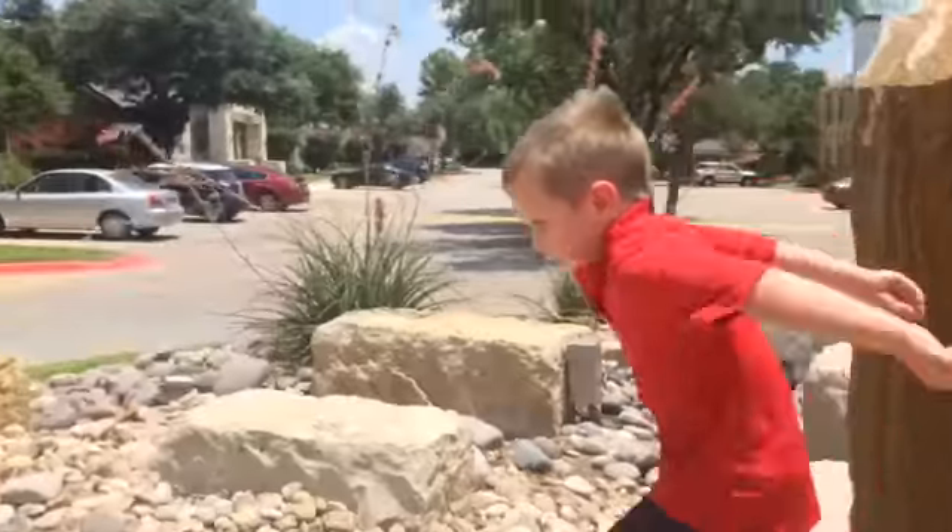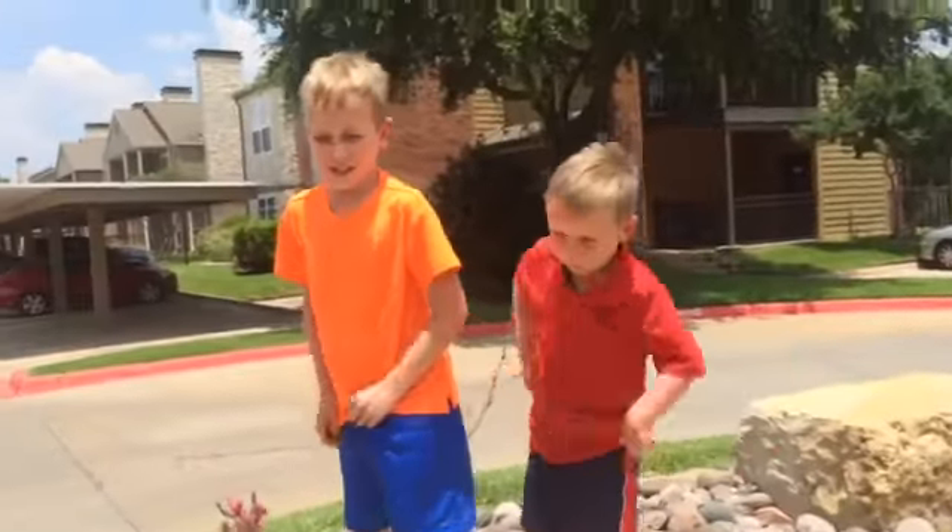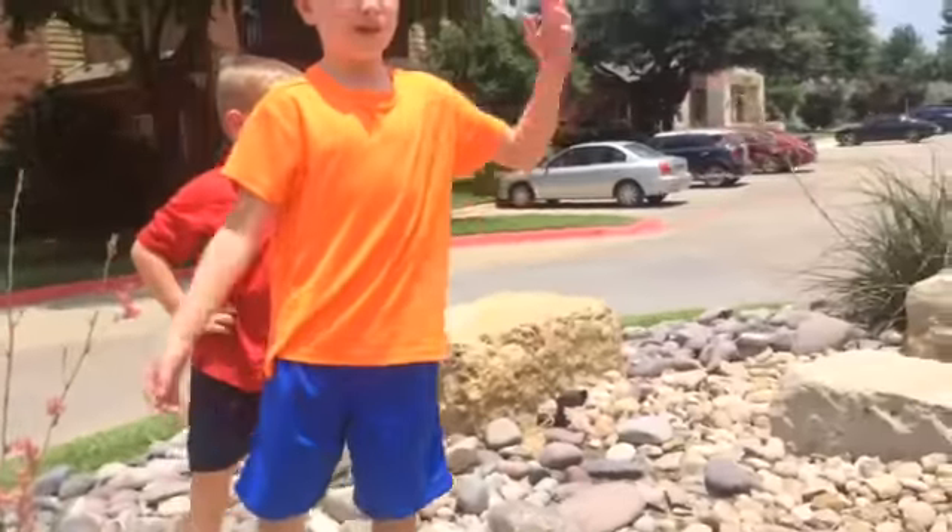I hate these. What else can we show you?